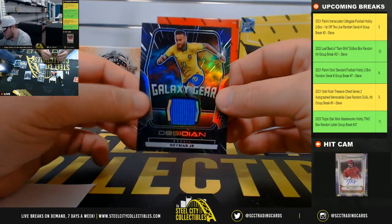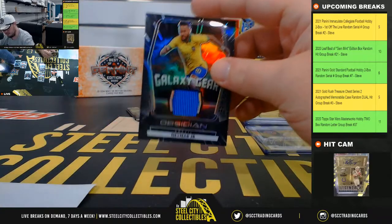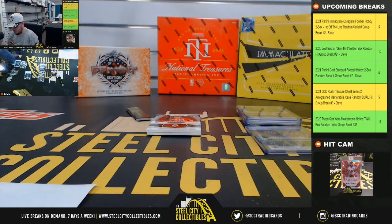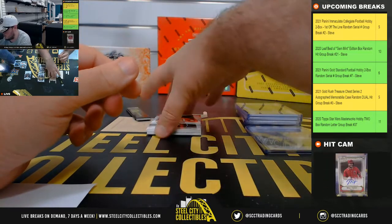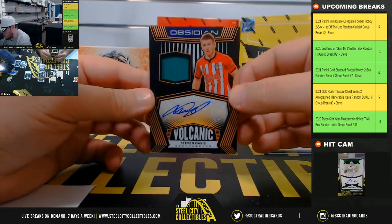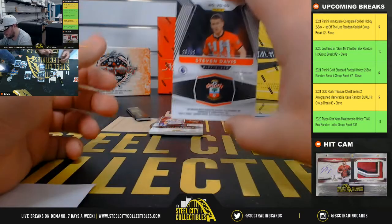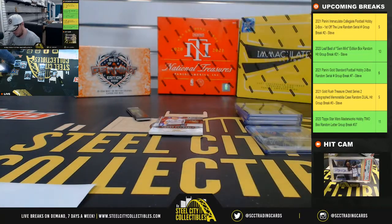Galaxy Gear — Neymar Jr. from Brazil, 120 of 149, going to Jeff. Volcanic material signature — Steven Davis from Southampton, 29 of 50, going to Eric.